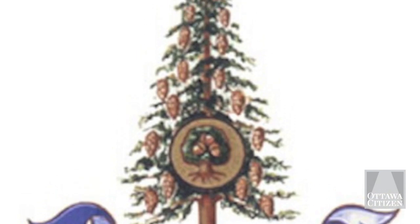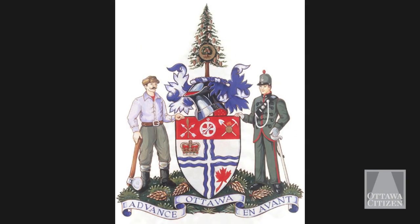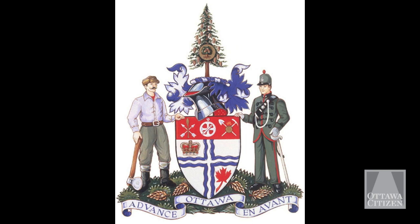Above the medieval knight's helmet is a pine tree adorned with pine cones and the symbol of an oak tree. They show fertility, abundance, and strength. On either side are the figures of a woodsman that represents our lumber past, and on the other a civil service rifle regiment officer, which represents our major workforce of civil servants here in Ottawa.